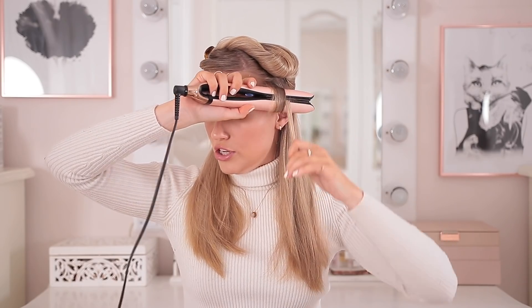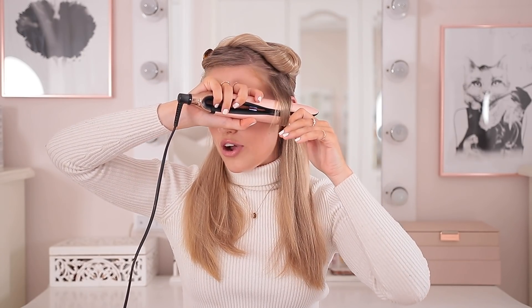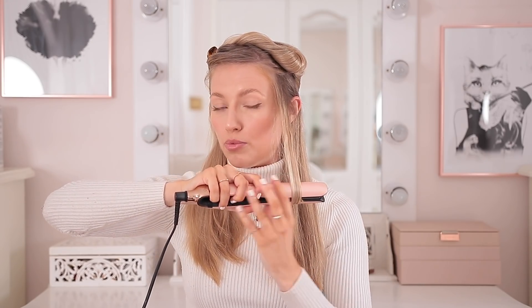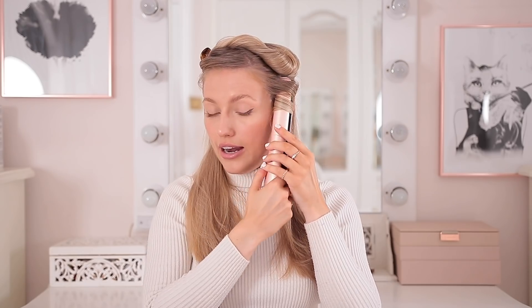Pull it a little bit upwards so you really get to the root, because what we don't want is straight hair with a little curl at the end — that's not cute. So get it right up to the root and then slowly pull it down towards the end, making your hair absorb all of that heat, and then when you get to the bottom don't let the hair escape — curl it up and hold it here for about five seconds, then slowly unwind it and release it at the bottom and you've got that lovely bouncy curl.